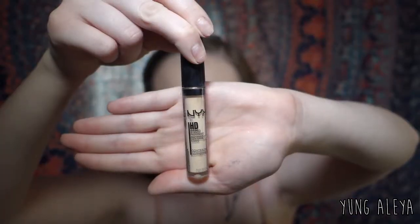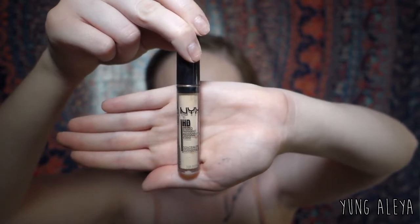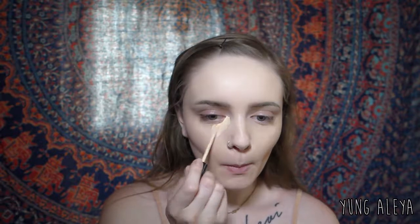For my concealer, I use the NYX HD Studio Photogenic Concealer in Alabaster.